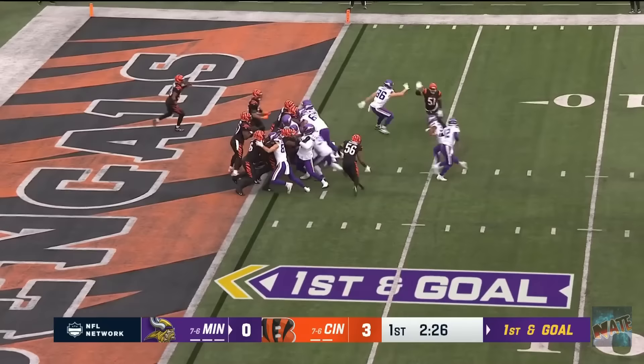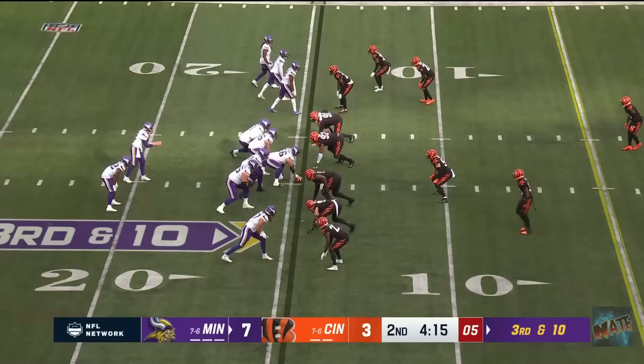Defensive alignment. Hand off to Chandler. Spins, and he is in!